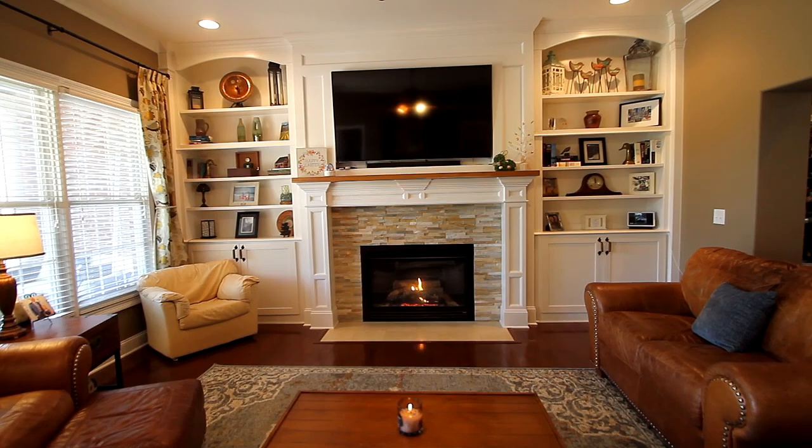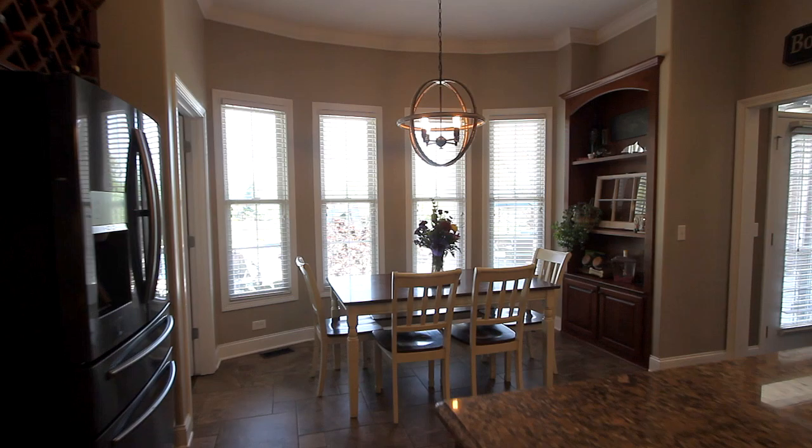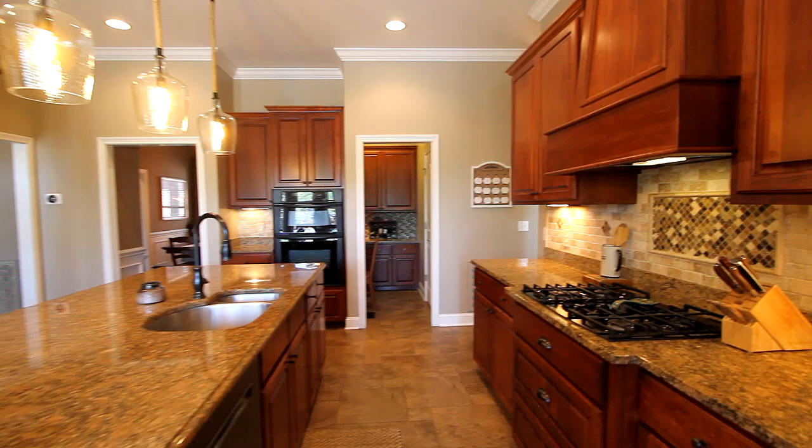Your guests will thoroughly enjoy meals in your formal dining room or take an informal break at the breakfast nook. It's part of this eat-in kitchen featuring granite countertops, a large island for easy meal prep, handsome black appliances, and a gas cooktop.